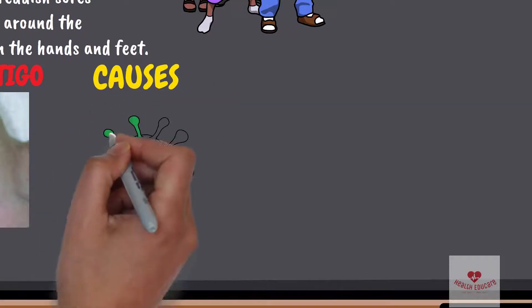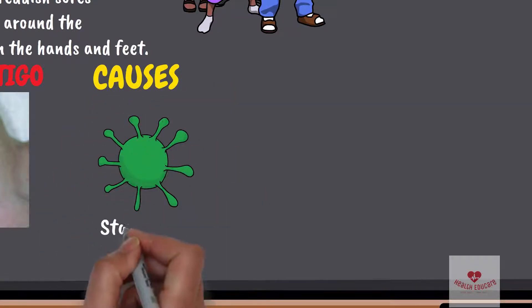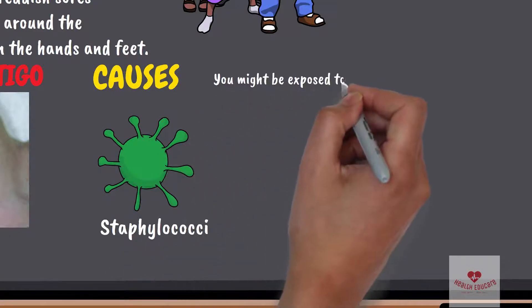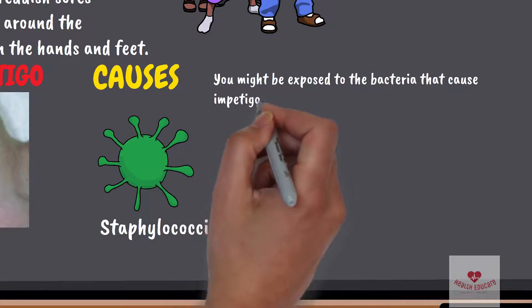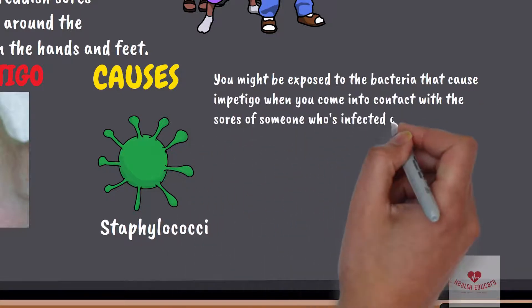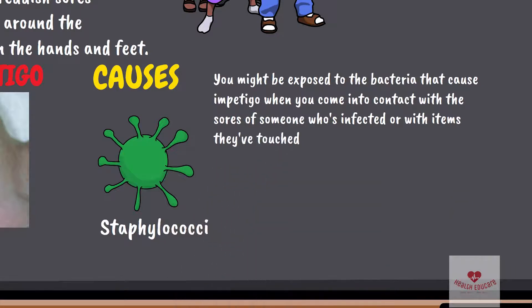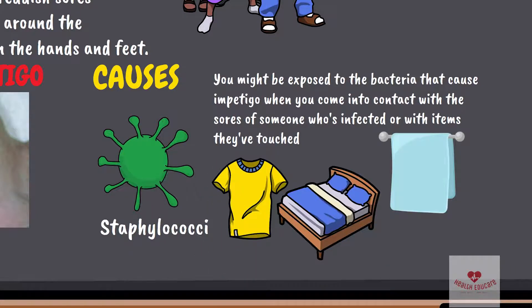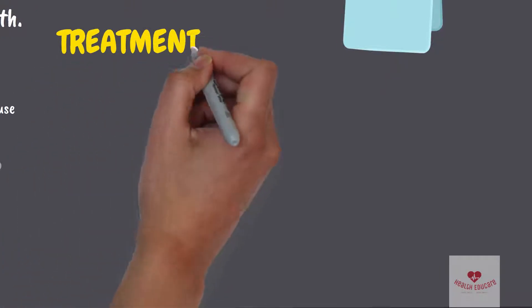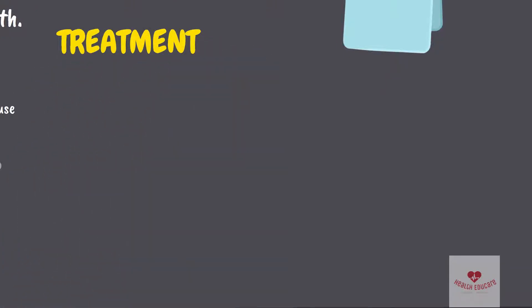Causes of impetigo: impetigo is caused by bacteria, usually staphylococci organisms. You might be exposed to the bacteria that cause impetigo when you come into contact with the sores of someone who's infected, or with items they've touched, such as clothing, bed linen, towels, and even toys.